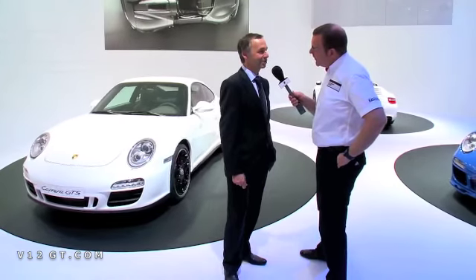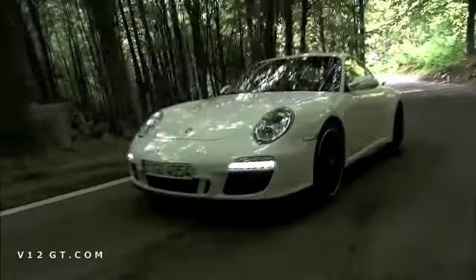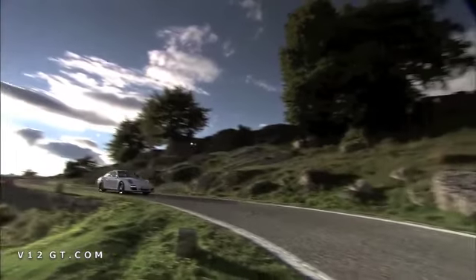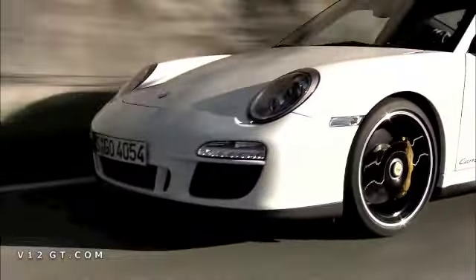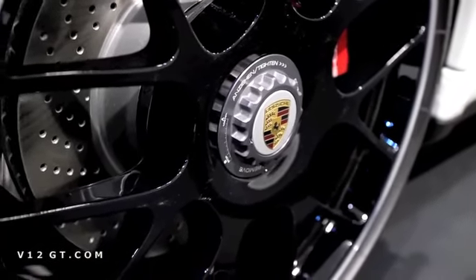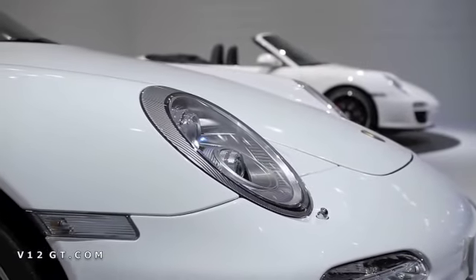We found out there is a certain gap between a Carrera S and a GT3, and I think this new GTS closes this gap very perfectly. Concerning the power, it is just a range between these two cars. It is very sporty, it is a wide body with better performance coming from the wide track. So this car can be used for everyday use perfectly and without compromises.